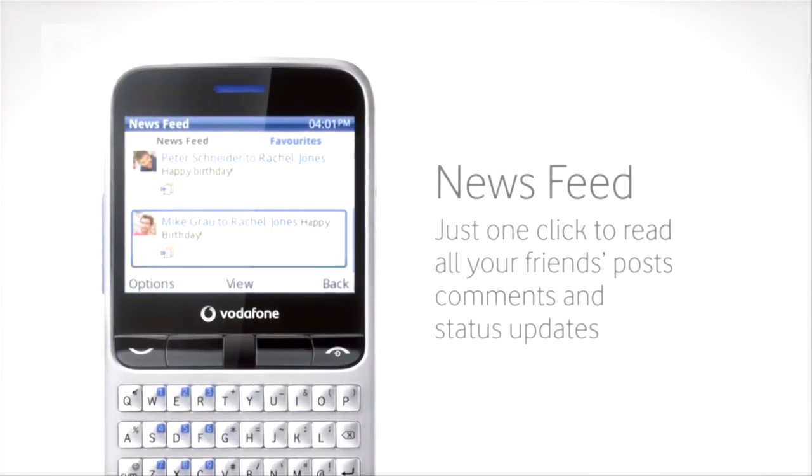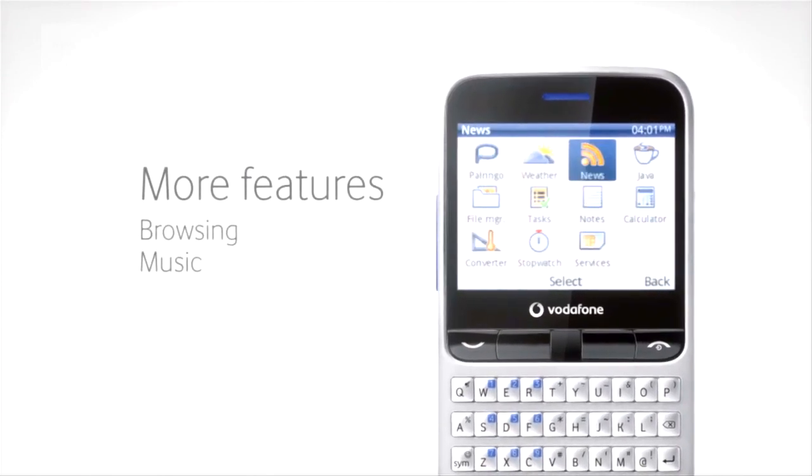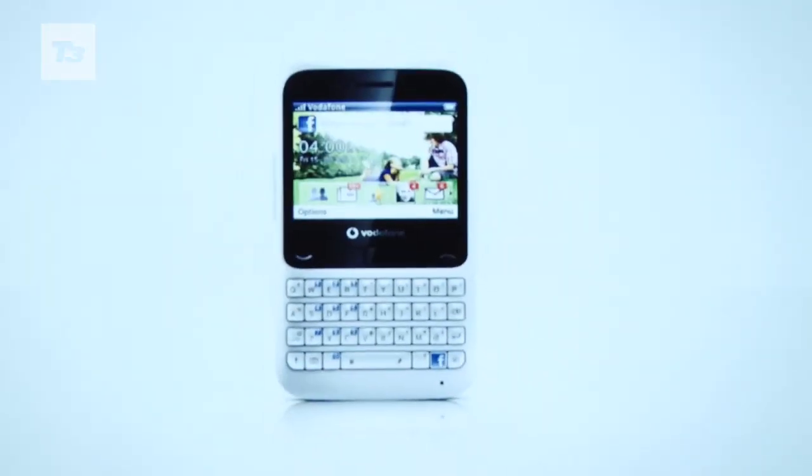The Vodafone 555 Blue will be available across all regions in August and the tariffs will be dependent on where you are in the world. Here in the UK we're expecting a £75 price tag with extra bundles. For the latest news, reviews and features on Facebook and the Vodafone 555 Blue, keep it locked at E3.com.